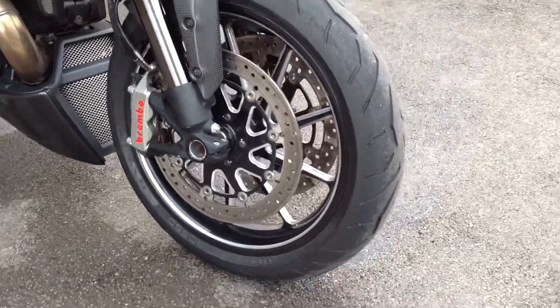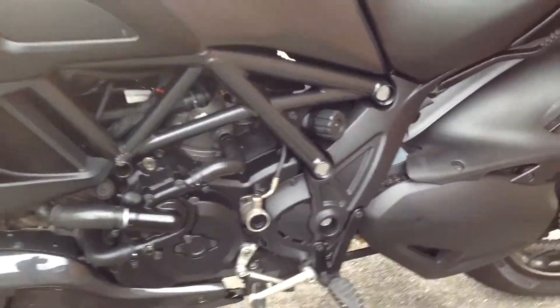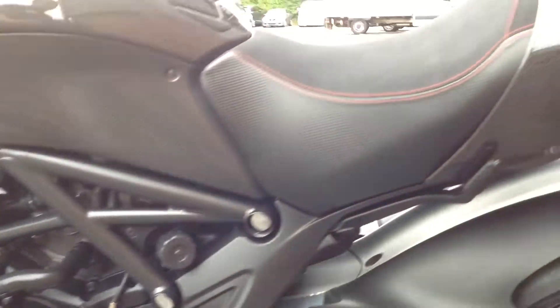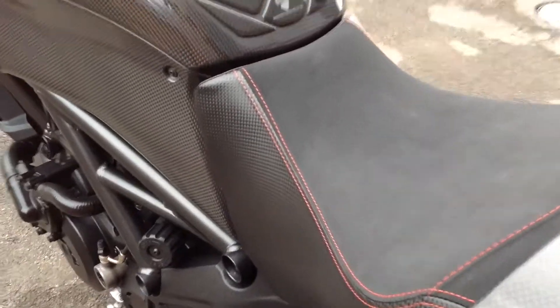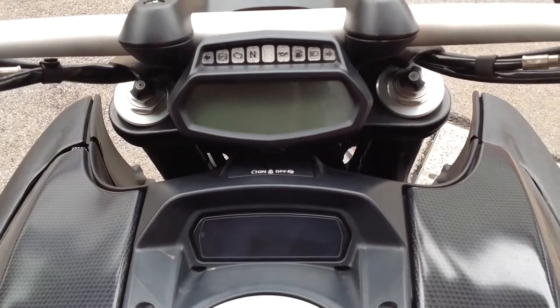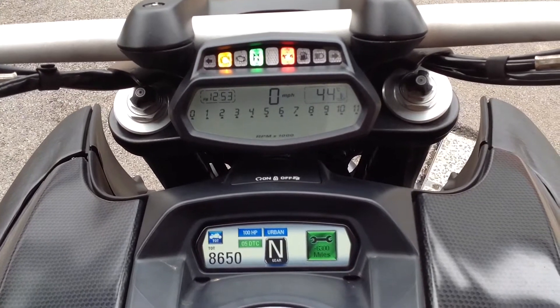It also has a diamond cut wheel and a really cool display.